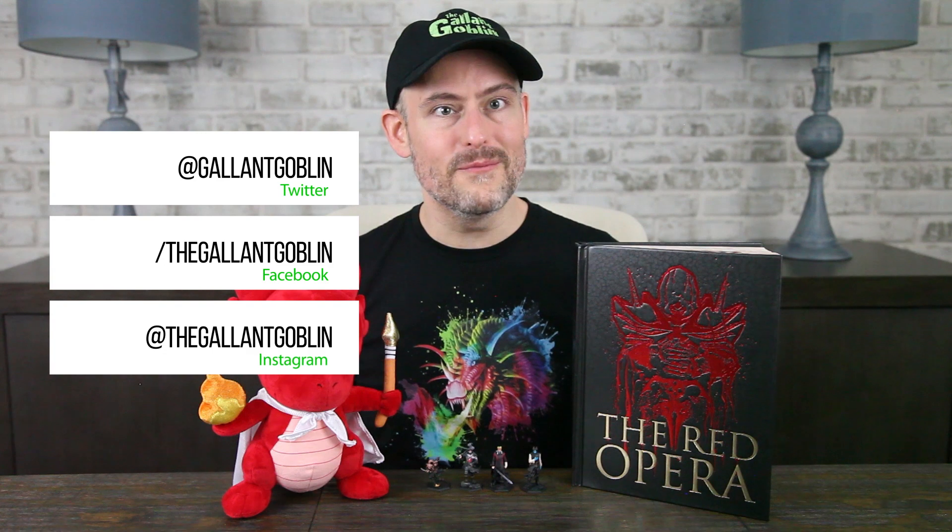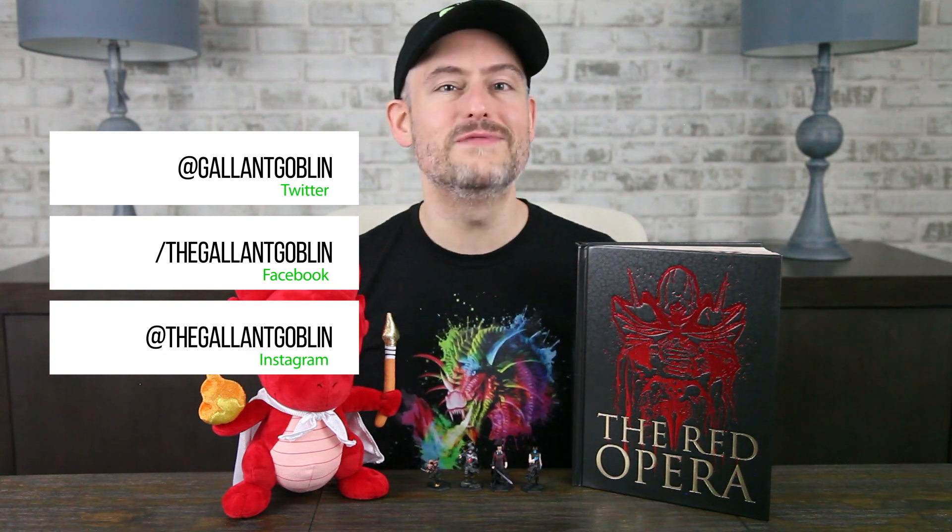Thank you for watching today! In case you didn't see, we launched our YouTube memberships plan, which will give you access to exclusive regular news videos to help you keep up with all the latest mini and TTRPG news, not to mention access to other little goodies. You can check it out using that join button down below the video. Also, come join me on Twitter, Facebook, and Instagram. Please stay safe, have fun, love each other, and I'll see you next time at the Gallant Goblin!